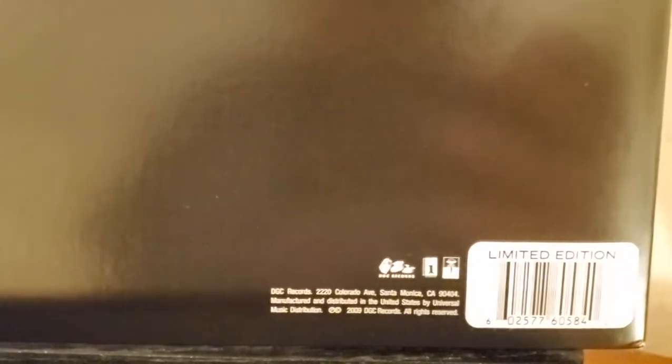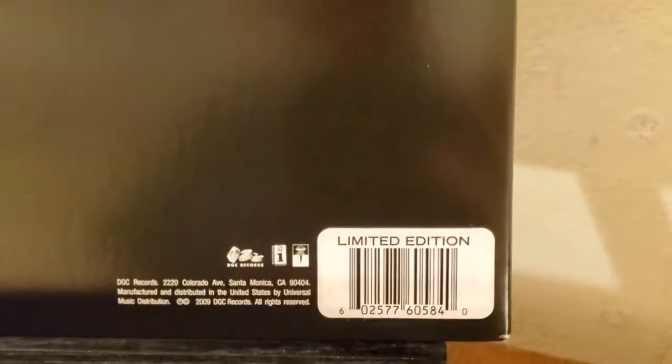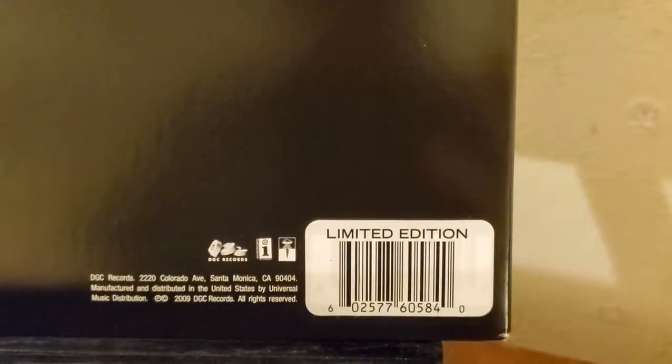Flipping it over to the back side here, very minimalistic artwork on the back. As you can see, the track listing here, and the song that you're currently listening to is Bed, the second track on the A side. This album did originally come out September 22nd, 2009. And there's a limited edition sticker over the actual printed barcode.